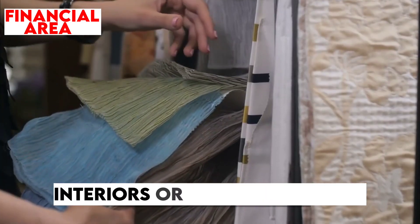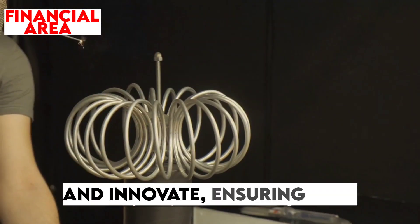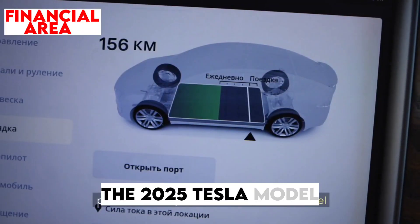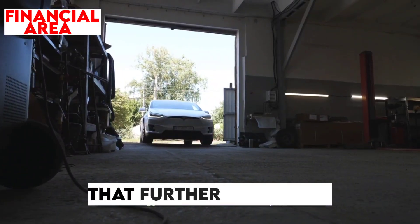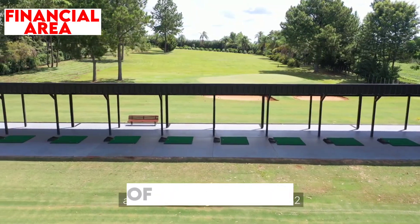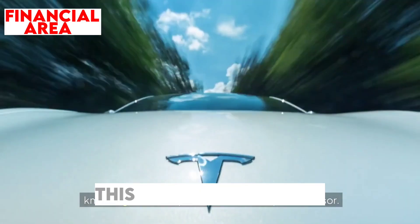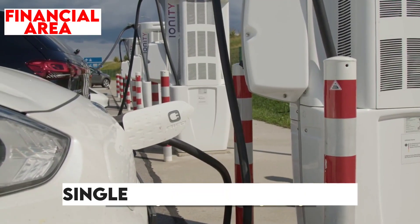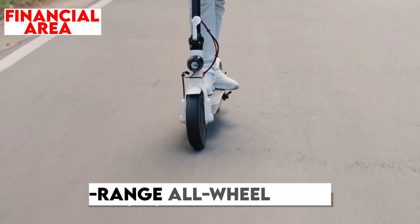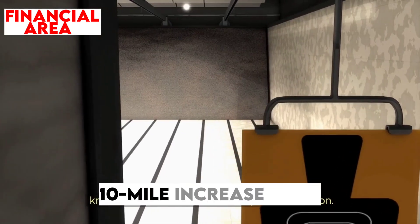Whether it's fabric interiors or advancements in self-driving capabilities, these upgrades demonstrate Tesla's ability to adapt and innovate. The 2025 Tesla Model Y introduces impressive upgrades in battery technology, cementing its position as a leader in the electric SUV market. The long-range rear-wheel drive variant now boasts a remarkable range of 337 miles (542 kilometers), a significant improvement over its predecessor. Tesla has also made strides with the long-range all-wheel drive model, which now offers a range of 305 miles (491 kilometers), a 10-mile increase over the previous version.